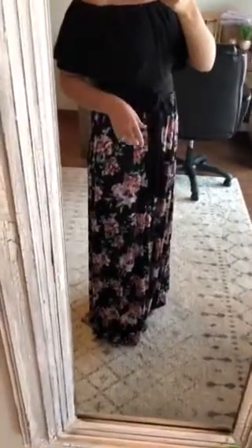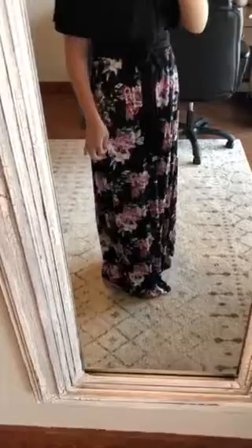I am wearing a size small. I'm about 5'5". I'm wearing completely flat shoes right now and it drags on the floor just a little bit, but it isn't too bad. So I mean if I was wearing some wedges it would be perfect.